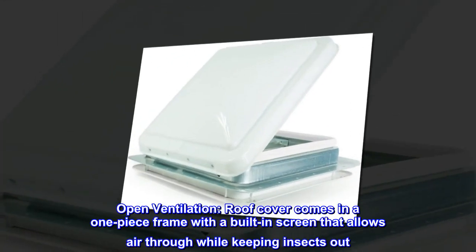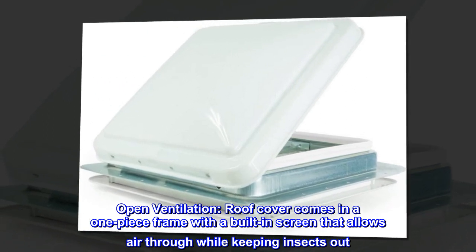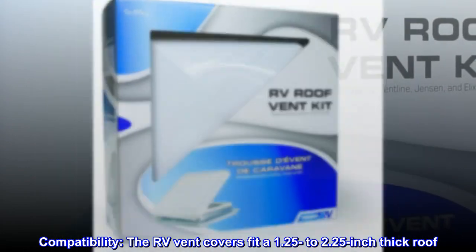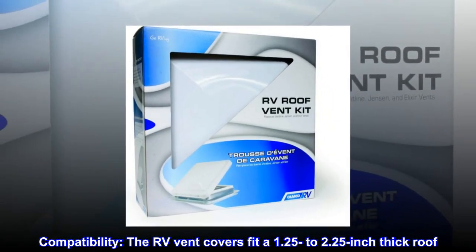Open ventilation. The roof cover comes in a one-piece frame with a built-in screen that allows air through while keeping insects out. The RV vent covers fit a 1.25 to 2.25-inch thick roof.